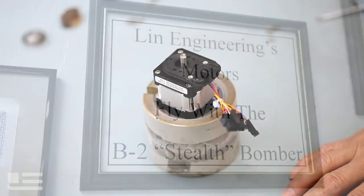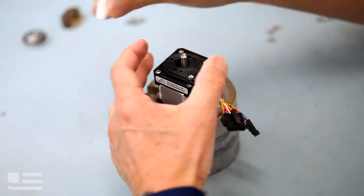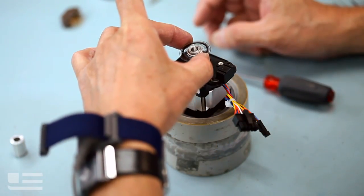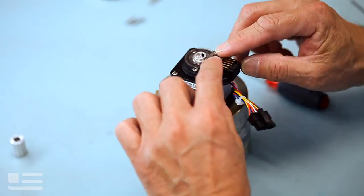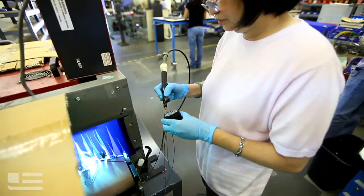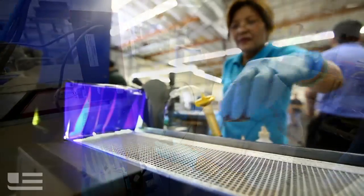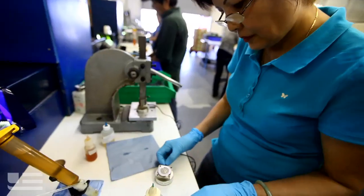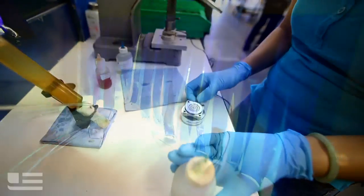The most common use of a stepper motor with an encoder is for position verification. That happens in the medical industry as well as others. Customers use an encoder in those systems because they need to verify that drug A and drug B went to the same dish for the proper formulation, and verify it so that it goes out to the customer with the right dosage. They can't afford a failure.